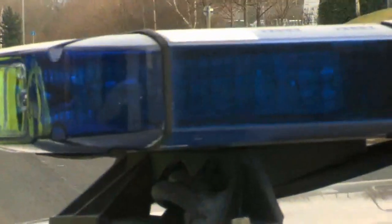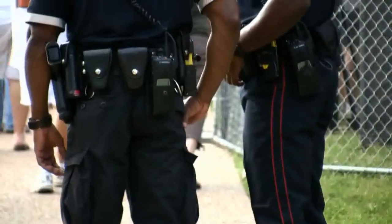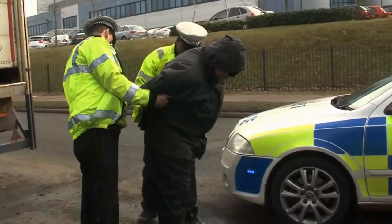Police officers around the world regularly suffer the same frustrations of being unable to positively identify property that they suspect is stolen. These frustrations are compounded by the vast array of property markers that are available, many of which require their own specialist detection techniques and equipment.